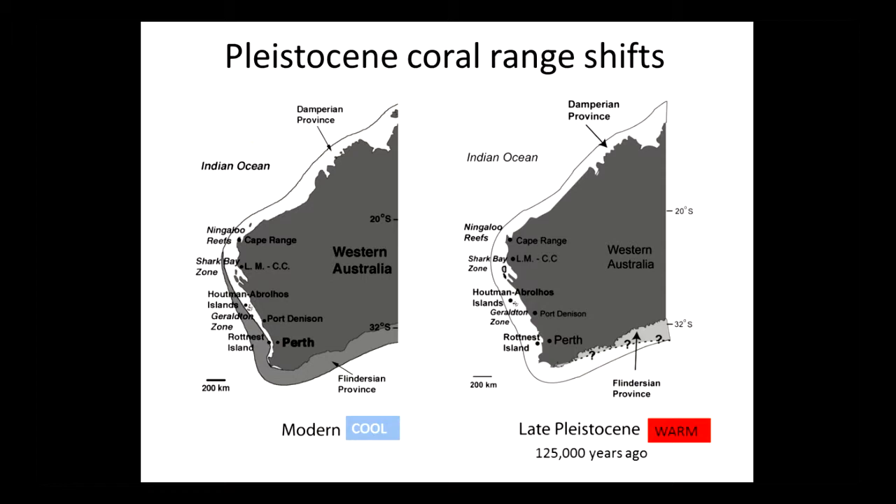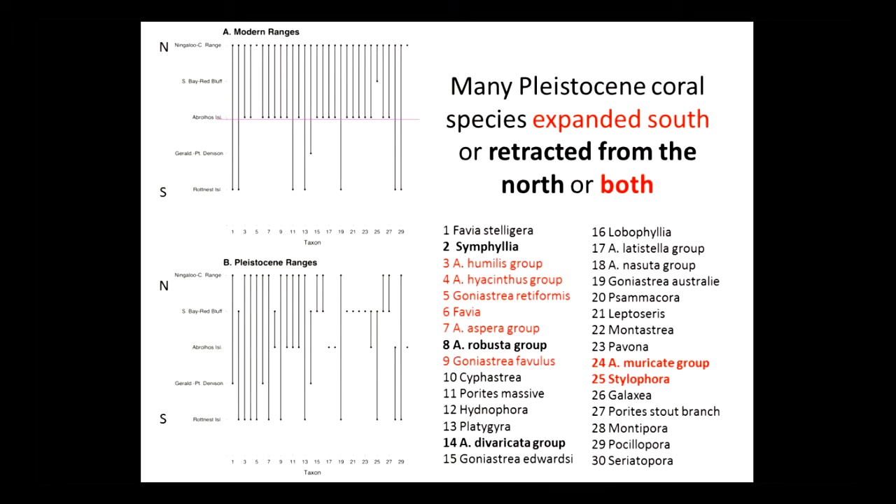Today, we have a very clear demarcation between a northern warmer biogeographic zone called the Damperian province and a southern Flindersian province. Well, 125,000 years ago, we had virtually one single province going up and down the coast. There were coral reefs not only at Rottnest Island but also in Margaret River and even south around the southern part of Western Australia. Lots of taxa either expanded south or retracted north, as shown here. So compared to today, in the warmer Pleistocene, many things were moving south.